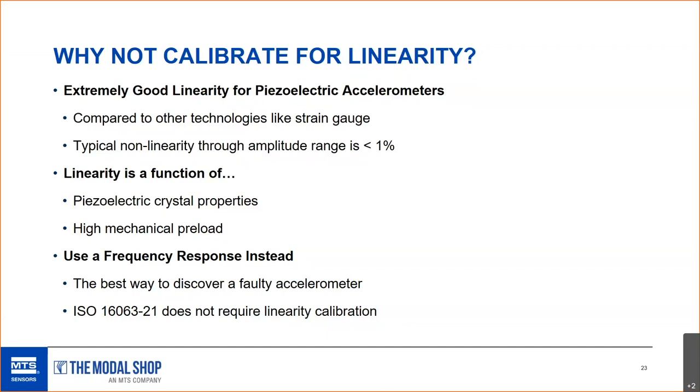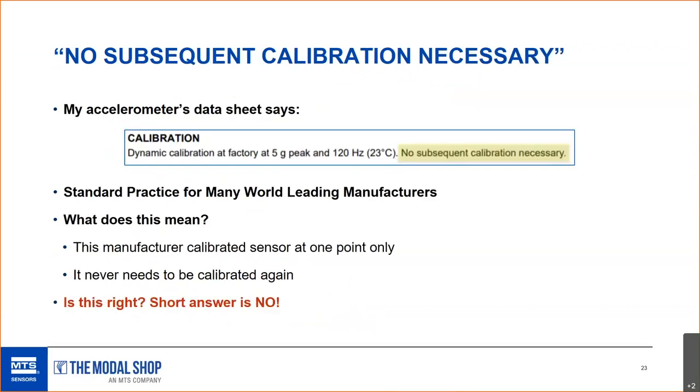Most turbine OEMs use sensors that are only calibrated at 120 Hz — one data point — and they do not follow the ISO standard. This instrumentation is relied upon to measure vibration on gas turbines, the highest criticality piece of equipment in the plant. Piezoelectric accelerometers are not calibrated for linearity like pressure or temperature sensors because piezoelectric technology has extremely good linearity due to high mechanical preload. The best way to discover a faulty accelerometer is through a frequency response sweep, not a linearity test — a sensor could be very linear at 100 Hz but perform terribly at 1,000 or 2,000 Hz if the crystal or preload has issues.